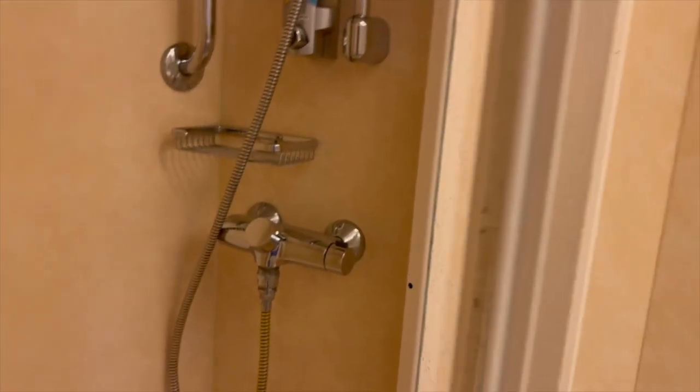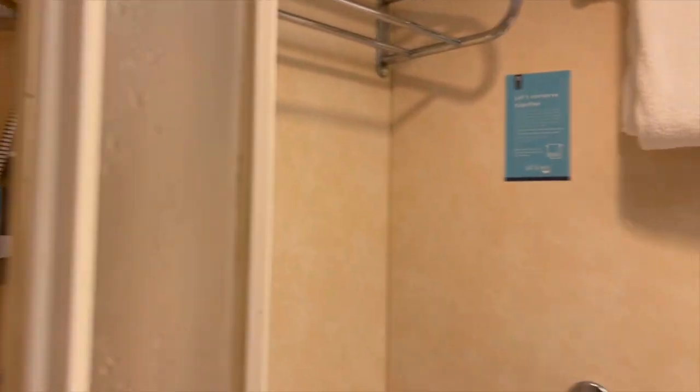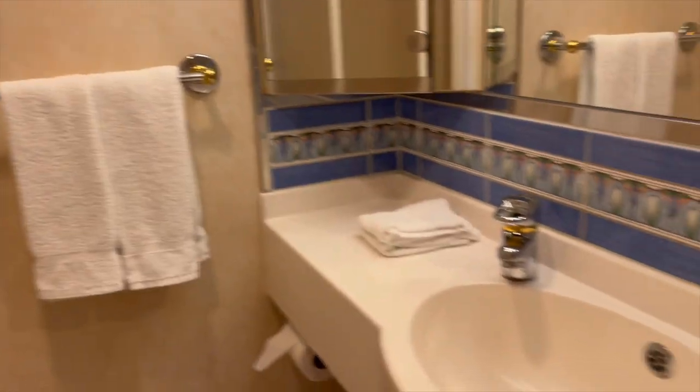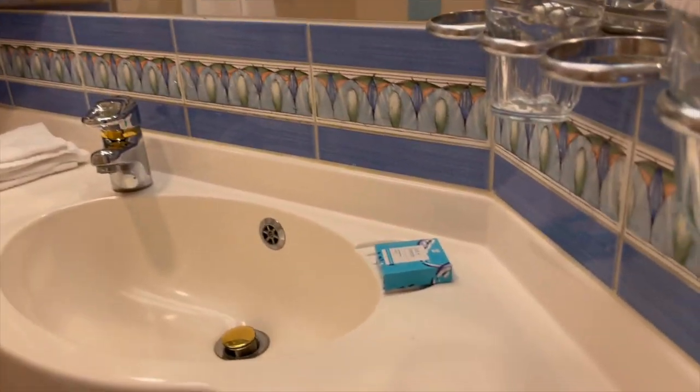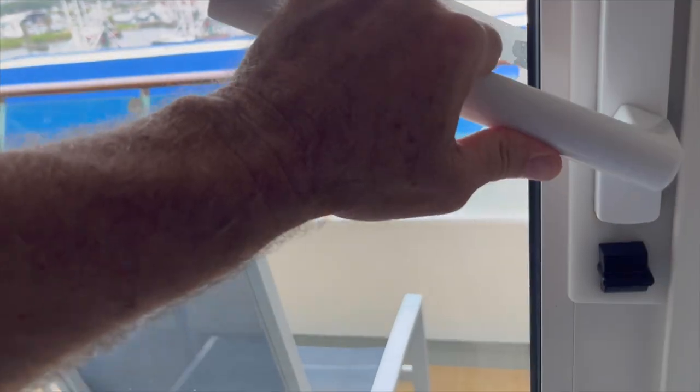Let's check out the bathroom. I heard what sounded like the shower was running, but after further inspection it wasn't the shower at all — it was the vent up top. You can't see it in the video, but it didn't bother me when the door was closed. Good sized bathroom, very standard, same as I've seen on other ships.